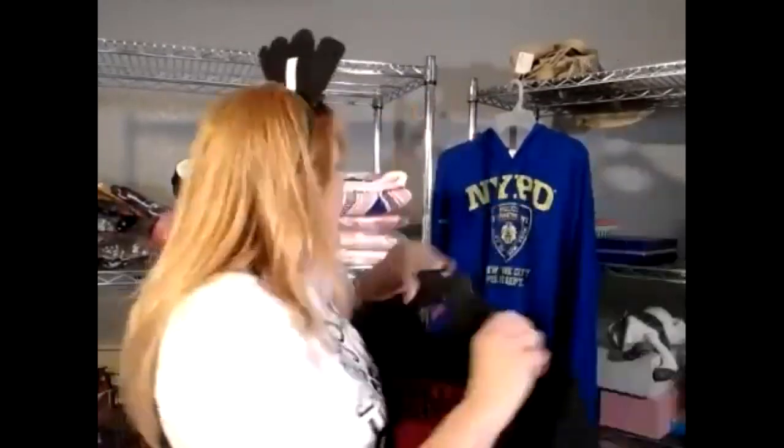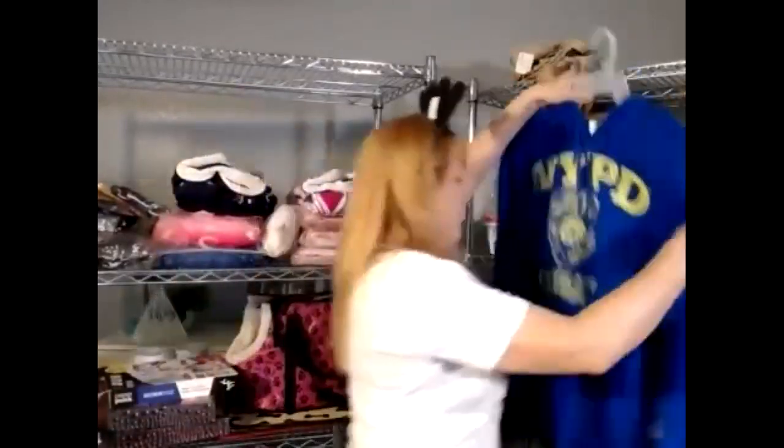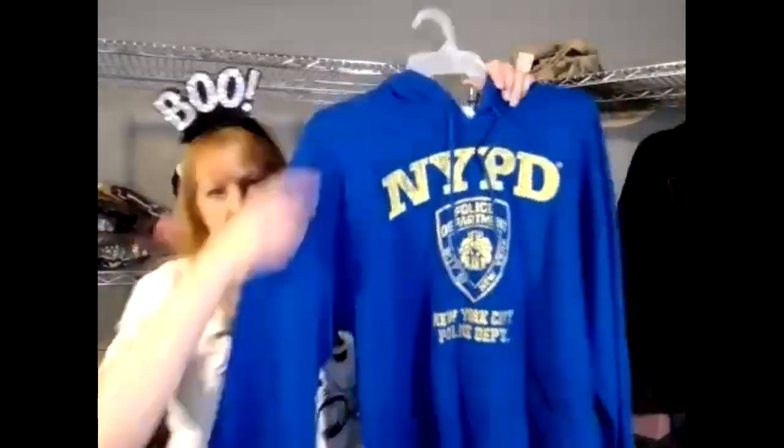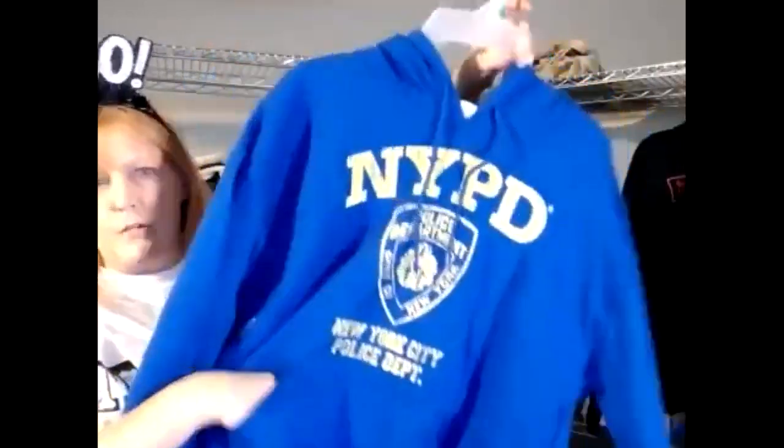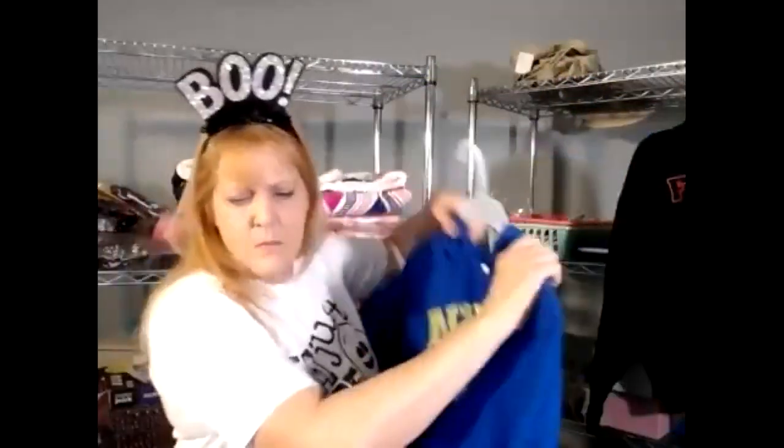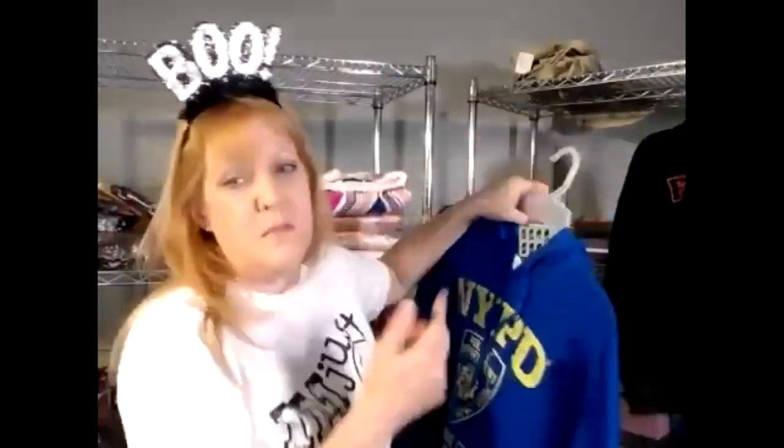I'll do eight dollars on the fleece sweatshirts, MOQ a dozen. I also have New York Police Department — same thing, same sizes: small, medium, large, extra large. Same make, with great fuzzy pockets that are really warm. All hooded. Same price, eight bucks, MOQ a dozen. You can mix and match.